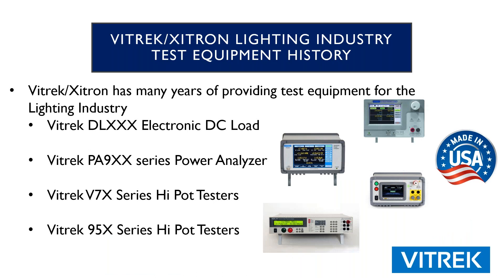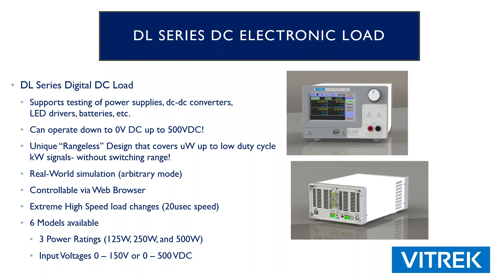On the Vitric side of things, to do a lot of this testing, you could use our new electronic DC load, certainly the PA900 series power analyzer, and on the Hypot side, our V7X series or our 95X series Hypot testers. The V7X is more on the economy side — maximum test voltage is 5kV. On the 95X, you've got higher test voltage capability plus the ability to measure currents down as low as in the picoamp range.